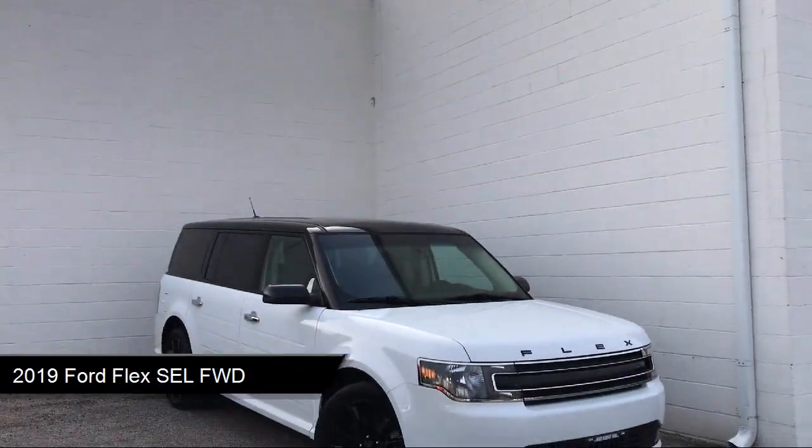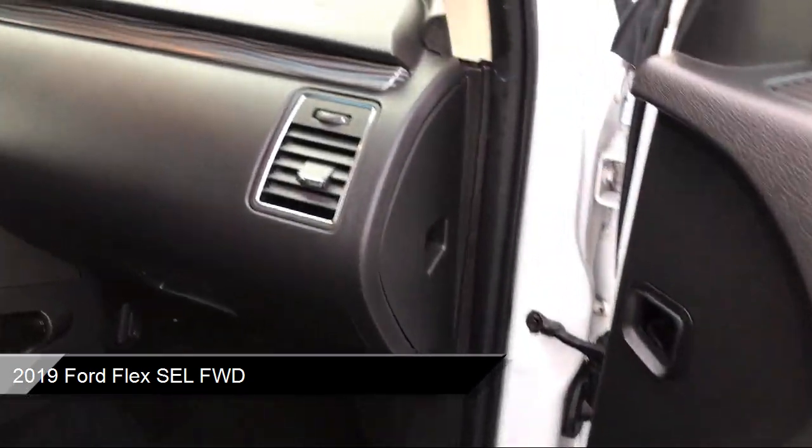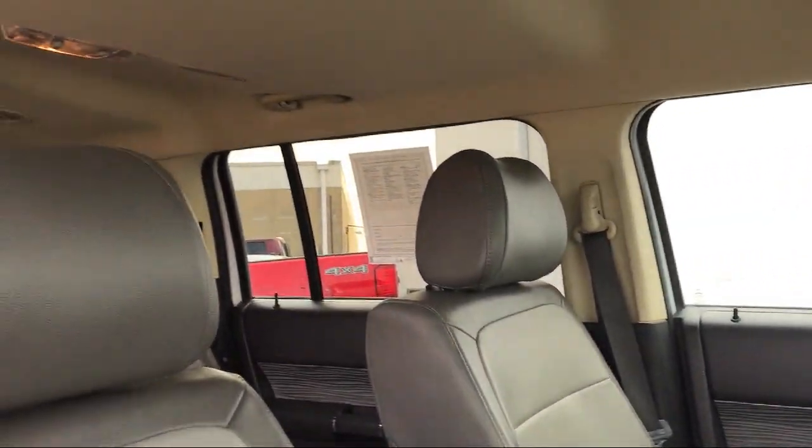It comes equipped with smart device integration, blind spot information system, heated front seats, MP3 player, and fully automatic headlights.